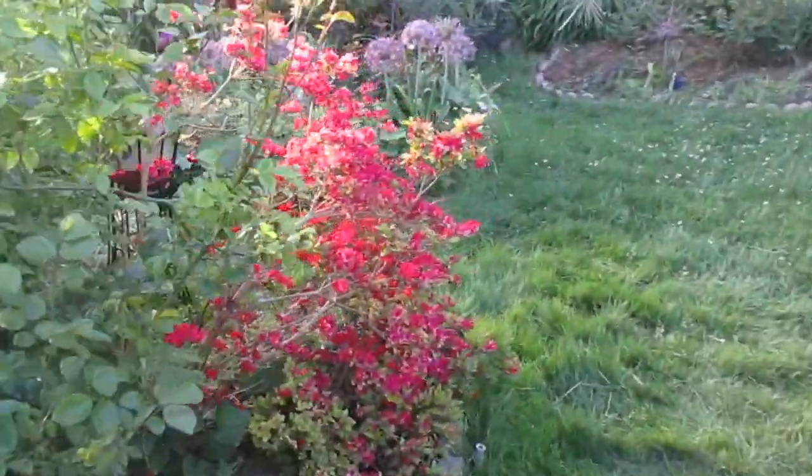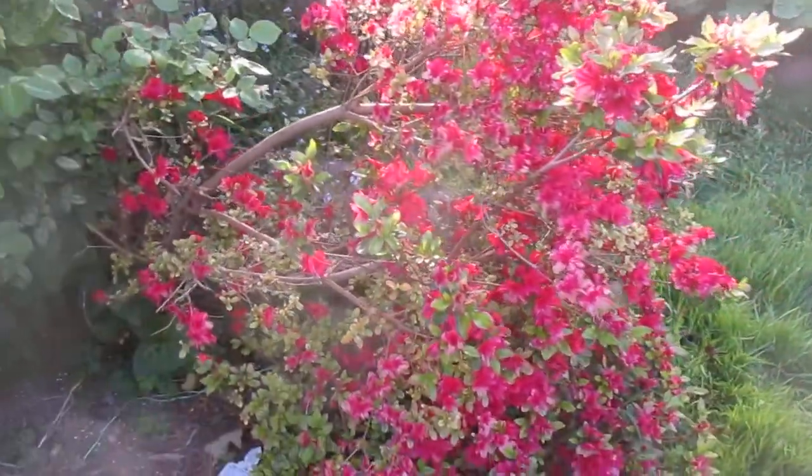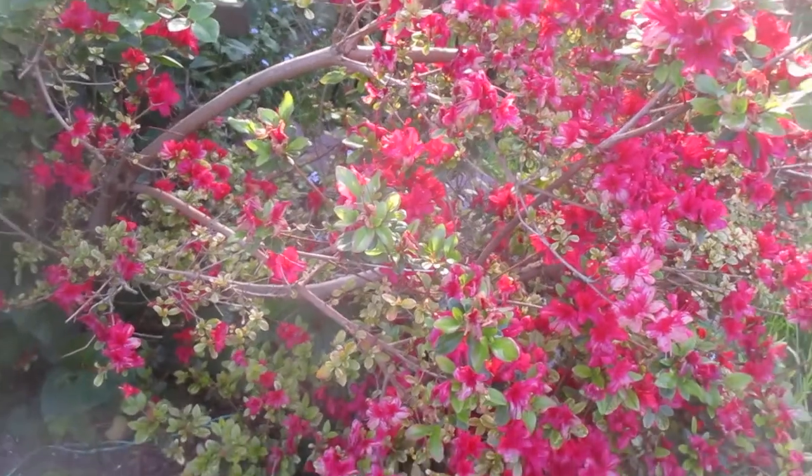This is the allium here. Somehow it survived. It's starting to finish, but it's been quite lovely.